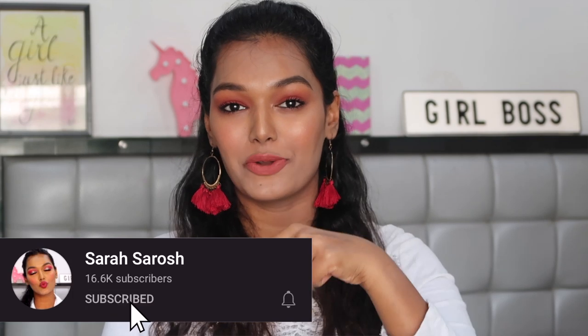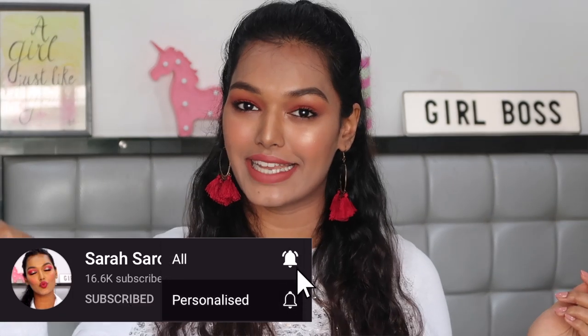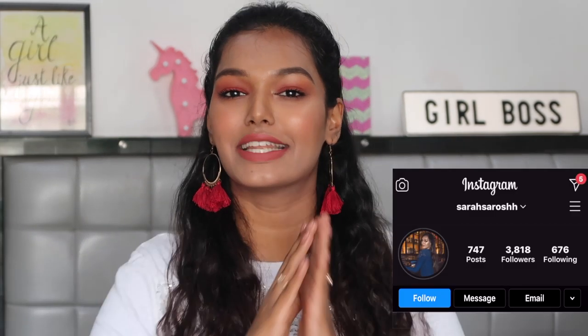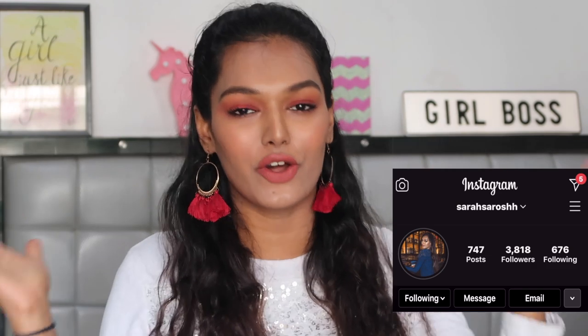Hi guys, welcome back to my channel and to a new video. If you're new here, I'm Sarah - I make beauty videos every Thursday and Sunday. Please hit the subscribe button and the bell icon so you're notified every time I upload. Also, if you're not following me on Instagram, here is my handle - go follow me there because I share a lot of my personal life stuff over there so you can connect with me better.